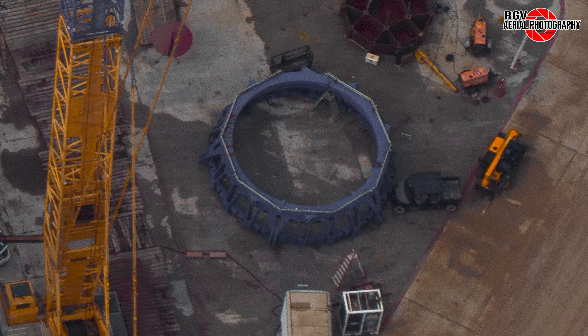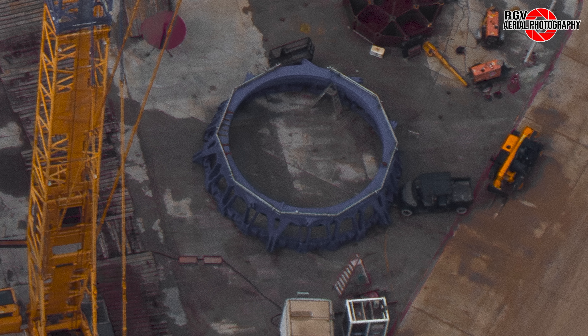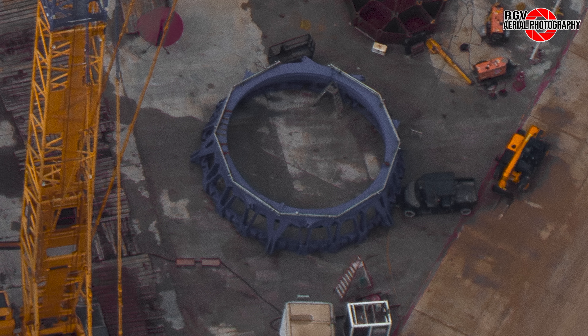Moving to the can crusher cap, a pipe has been attached around the perimeter. This should be for the hydraulic rams that will be installed at various locations around the cap.